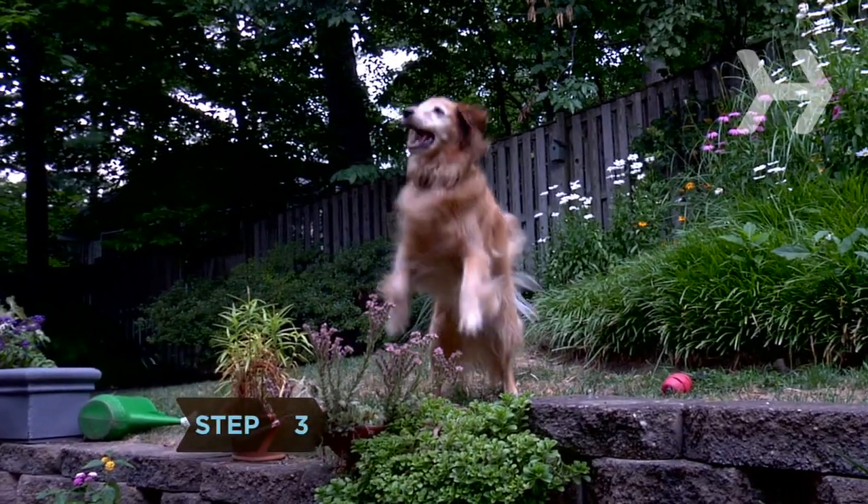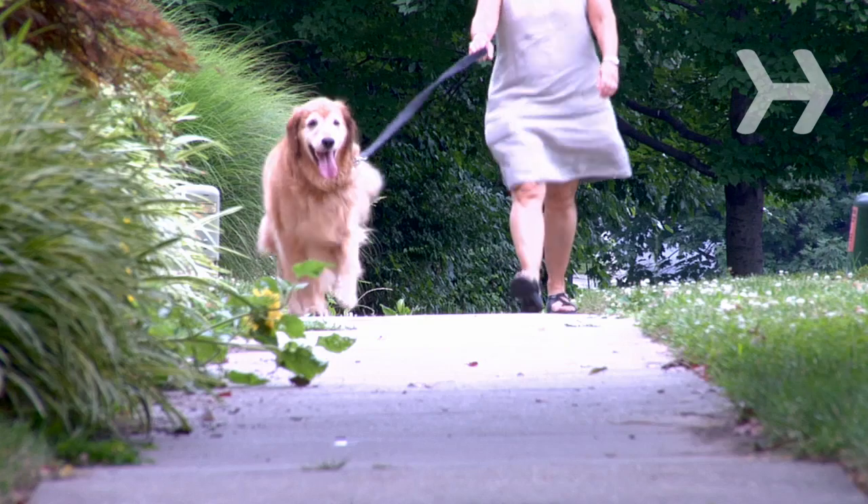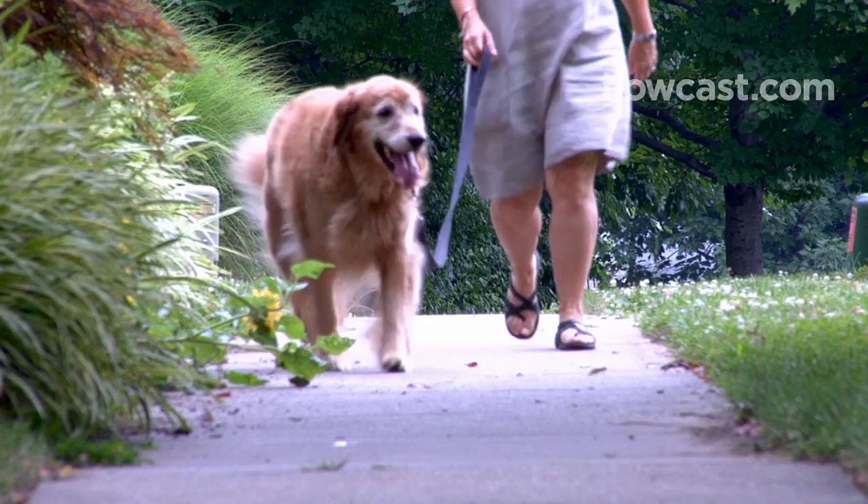Step 3: Consult your vet to create an exercise plan for your dog. Instead of letting them outside a couple of times a day, take them for vigorous walks. It will benefit you both.